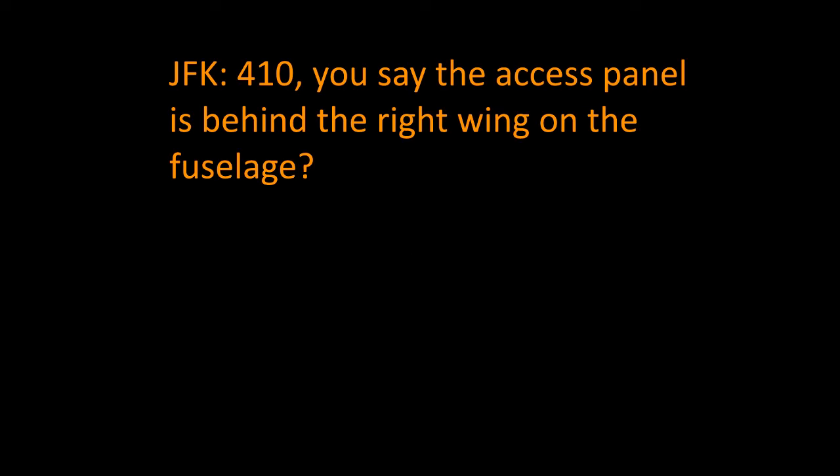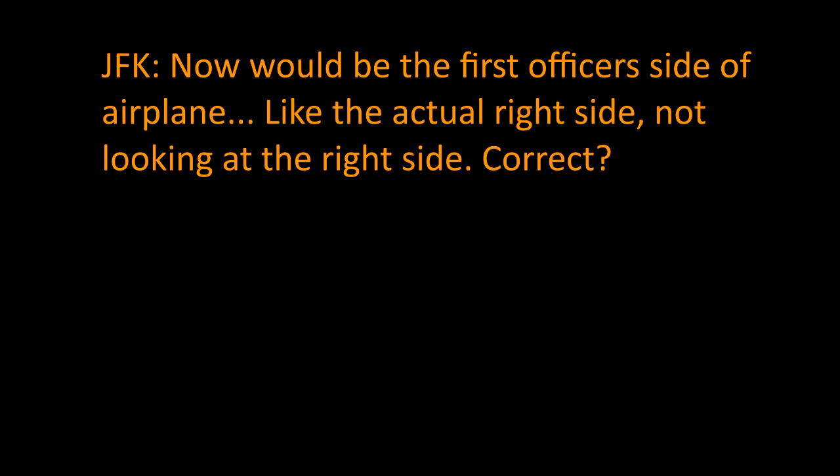401, you say the access panel is behind the right wing on the fuselage? On the lower side. That would be the first officer's side of the airplane — the actual right side, not looking at our right side, correct? Below the right, behind the right wing on the fuselage just below it — access panel door, open or closed?